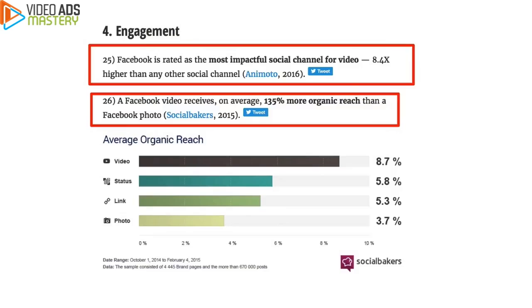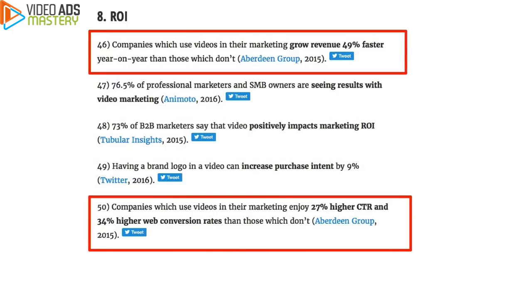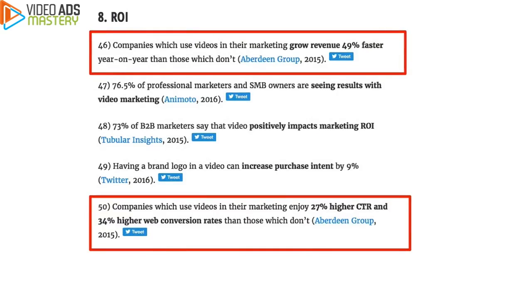Here's another cool fact: 135% more organic reach with videos. Now let's look at the most important statistic for us marketers — return on investment. Check here at the top: companies which use videos in their marketing grow revenue 49% faster compared to companies who don't use video. At the bottom: companies which use videos enjoy a 27% higher click-through rate and 34% higher web conversion rates. Also, 76% of professional marketers and small business owners are seeing results with video marketing — that's from Animoto, one of the biggest video providers on the planet.